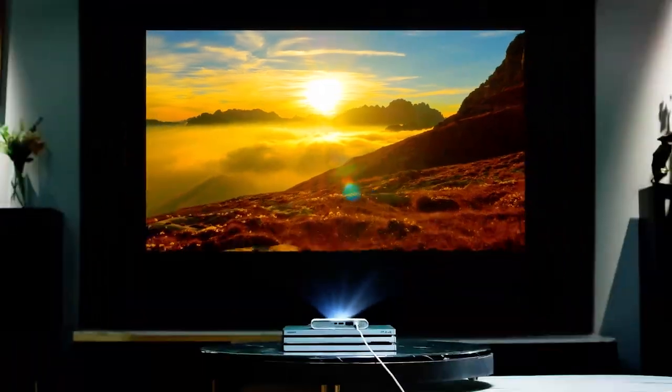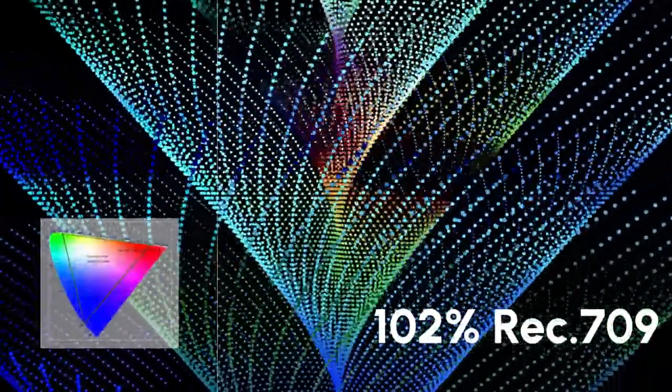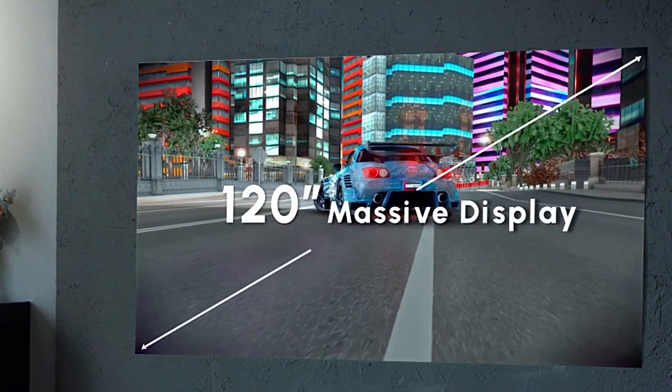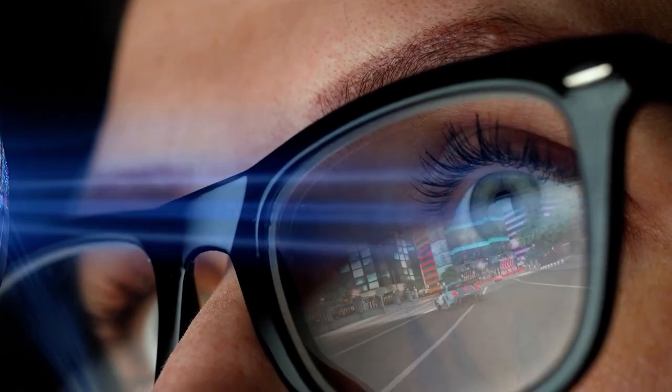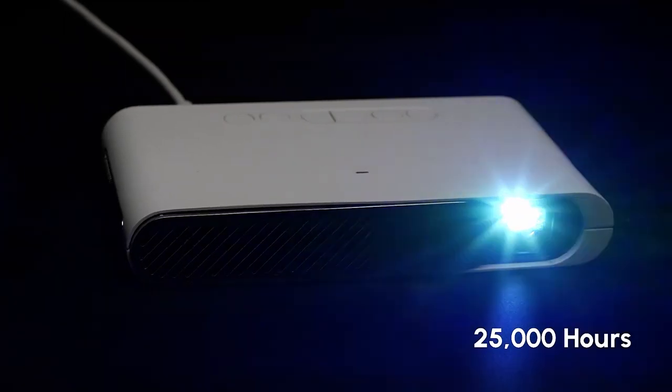Looks like a TV? Yes, but it's a laser projector. With a cinematic color standard and high ANSI lumens, you can still play games even during the daytime with open windows — it feels like you're playing games in a metaverse. The laser source can last for over 25,000 hours.